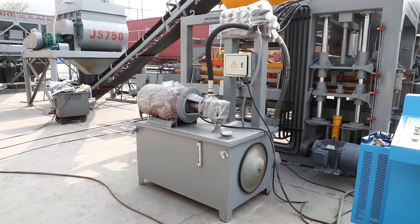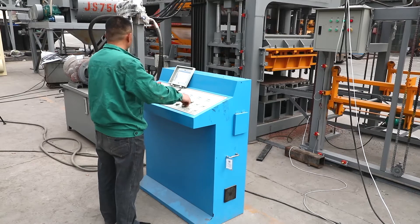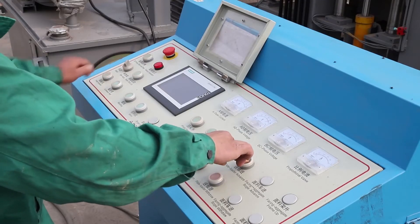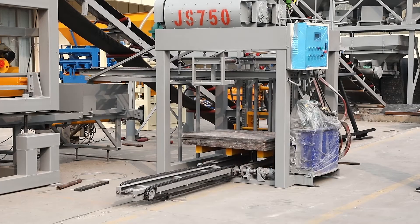The Schneider Electronics, Siemens Motors, Siemens PLC, and Taiwan-made Calica-brand electronic valves guarantee first-level equipment.